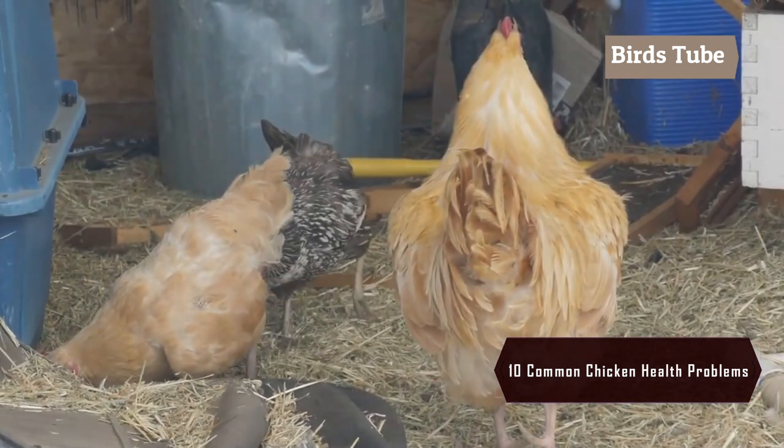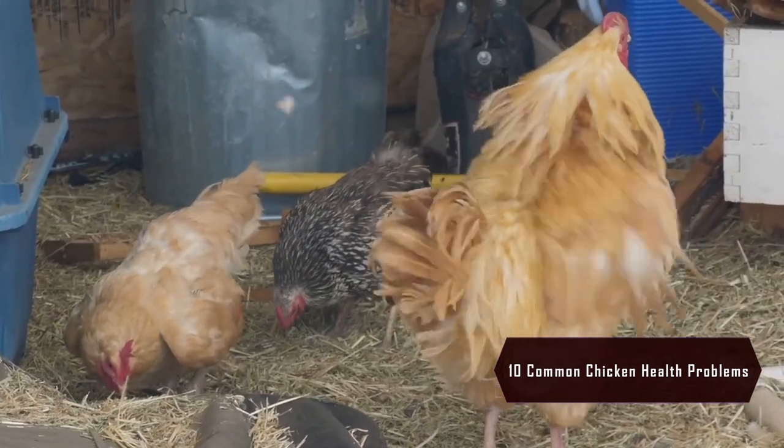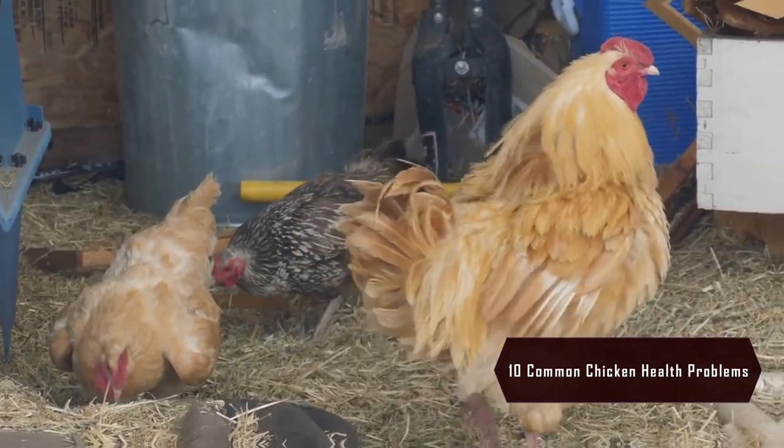Feather pecking can be a sign of stress or overcrowding. Make sure your chickens have enough space and entertainment to prevent this harmful behavior.